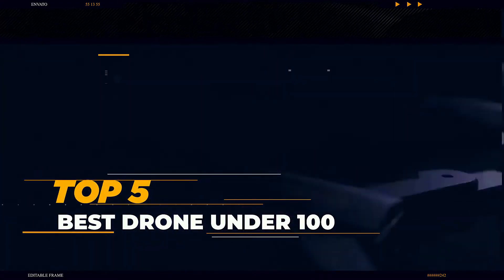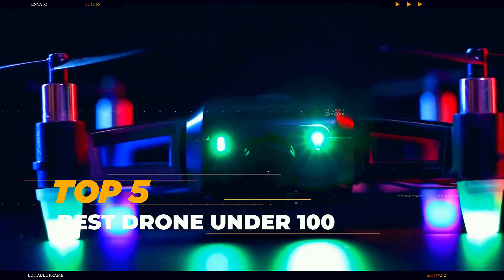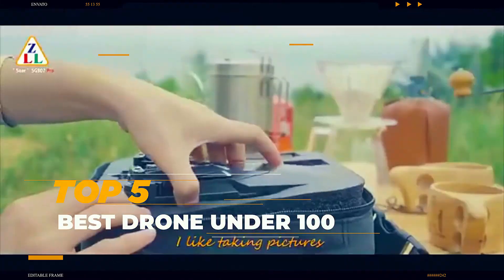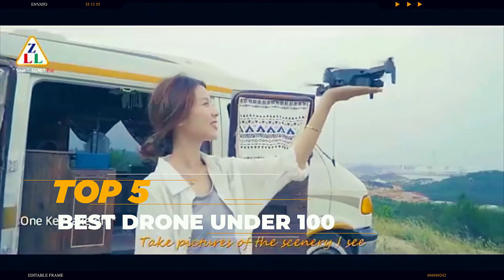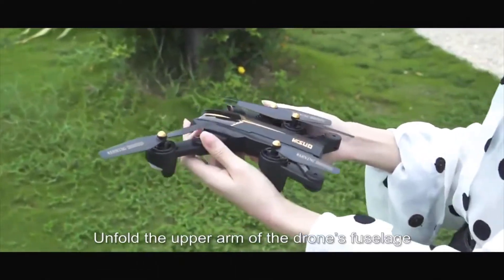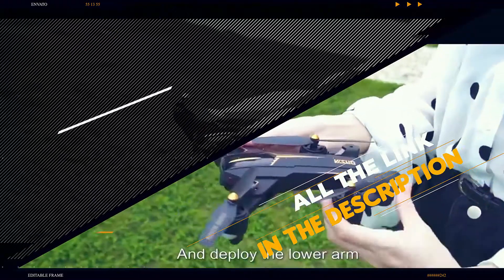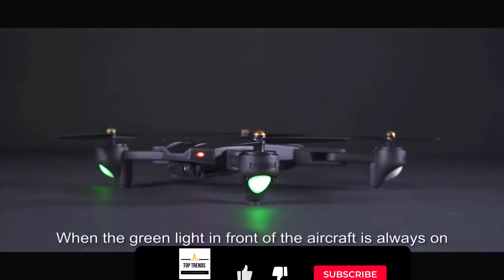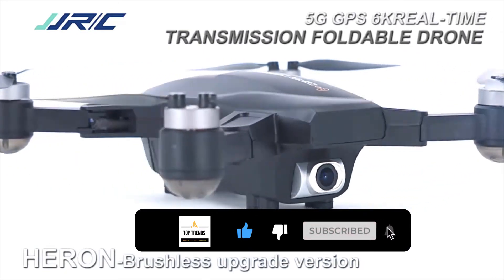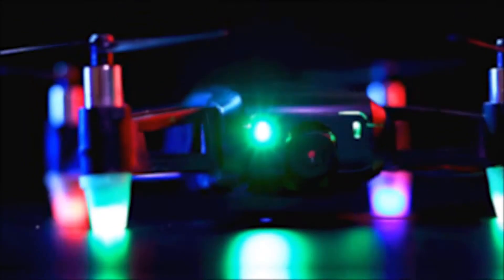Hi everyone, are you looking for a good drone under $100 from AliExpress? Then you have come to the right place — here you will find drones with desired features as per your requirement. I have selected the top five best AliExpress drones for their high percentage selling rate, demand, and customer rating. All the links are in the description below. Subscribe to my channel and click the bell to stay up to date with the latest technology reviews. Let's get started.